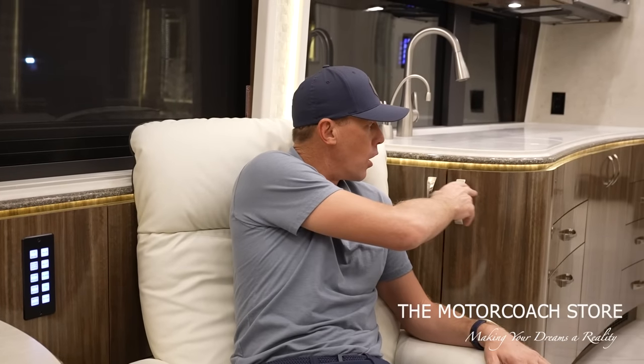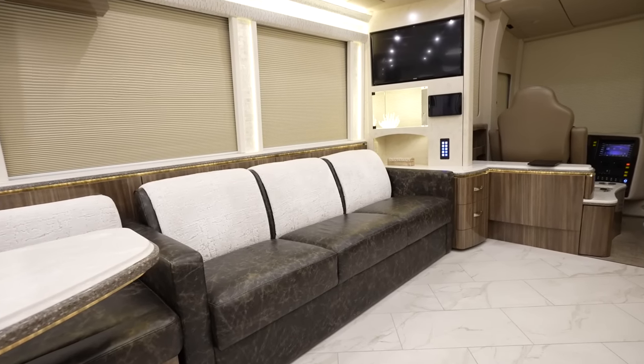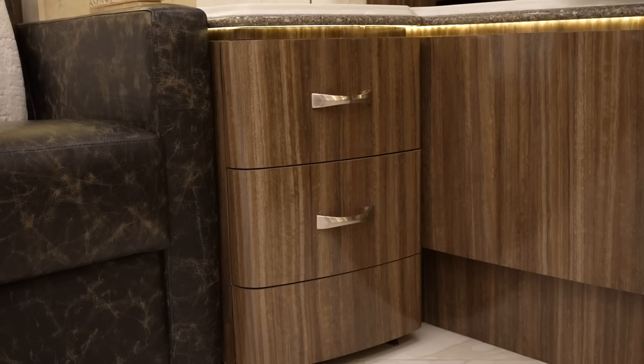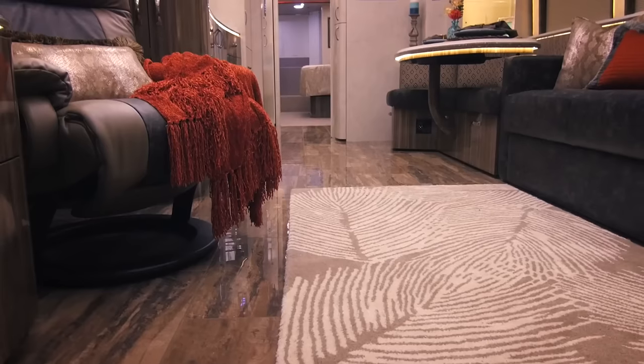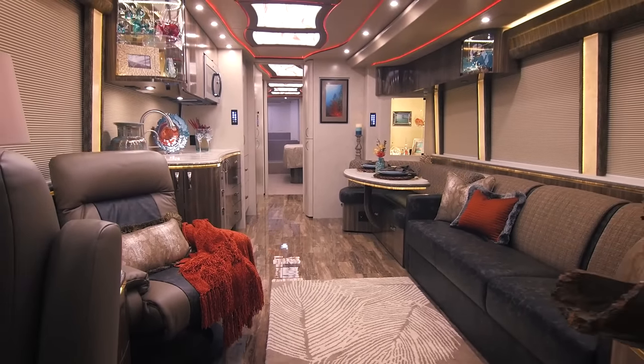One of the hardest things to change on coaches are the color of the cabinets, the floor plan, fixed surfaces, and walls — all of that stuff is very difficult to change. But when a coach is spec'd right with really nice cabinets and nice countertops, a few minor changes can really make it like a different coach. So when we compare what this coach looked like before the remodel, you can really see that difference.